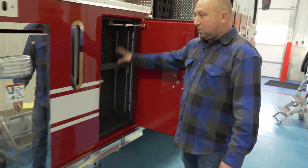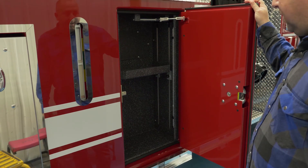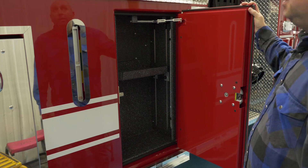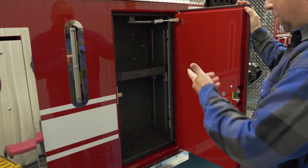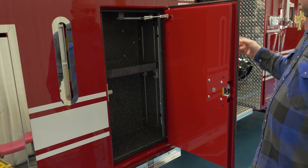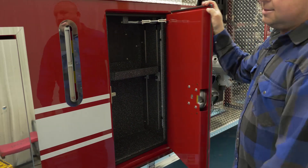Another storage component where we can put tools and mount accessories — for this truck we'll probably have hydrant wrenches, spanner wrenches, and storage connections, with the water mains, discharges, and intakes on this side.